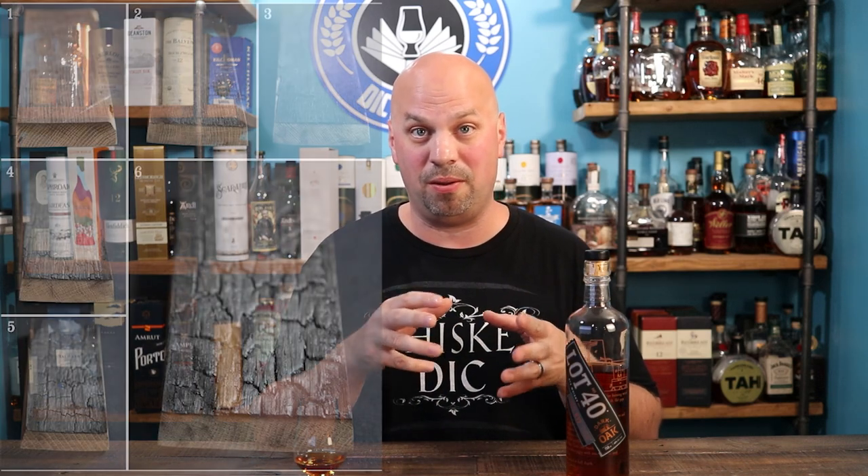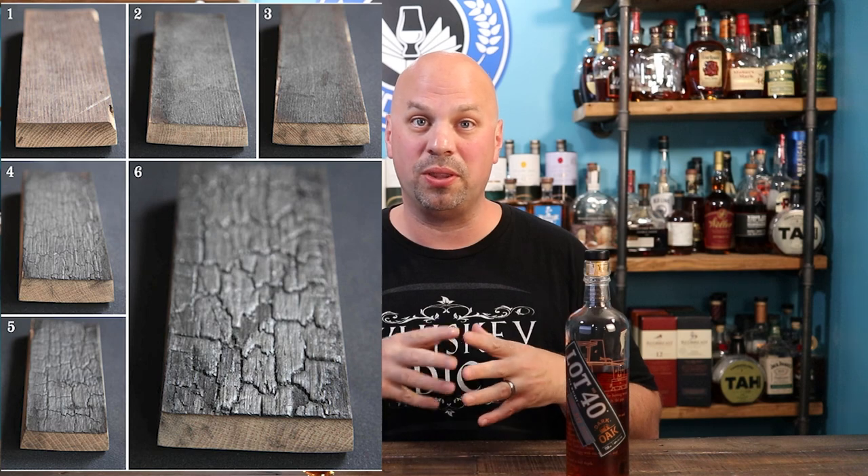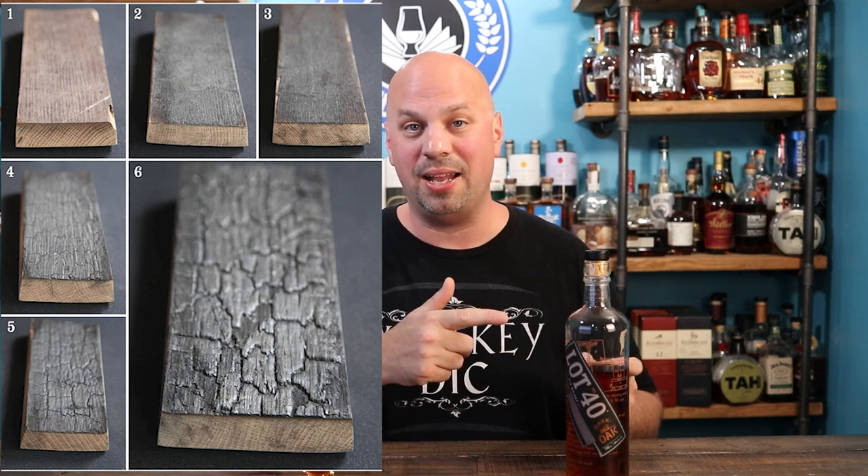Then in 2012 they changed to using mostly new barrels for about a year, and then Dr. Don Livermore came on board and changed the game. He is literally a doctor — he has his doctorate in distilling and brewing, so he's got a very cool credential. He ended up figuring it made more sense to have no malted rye in there at all, so they went to 100% unmalted rye.